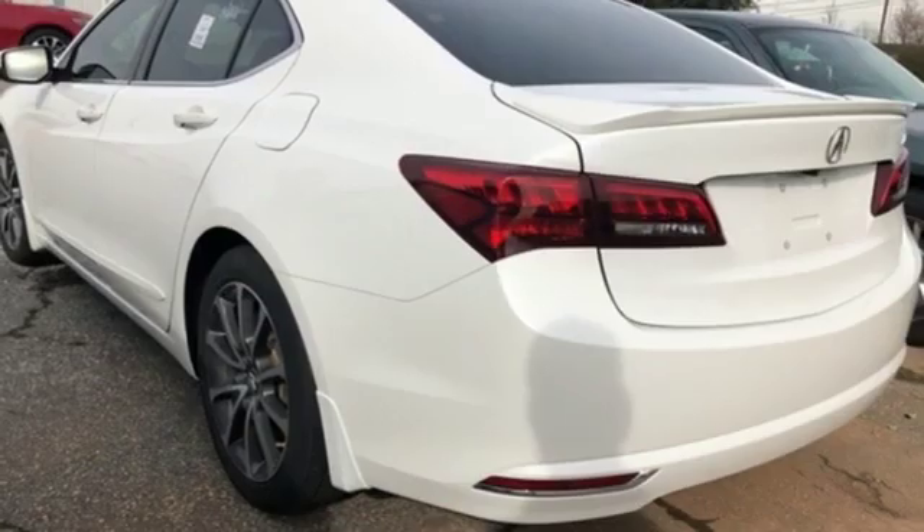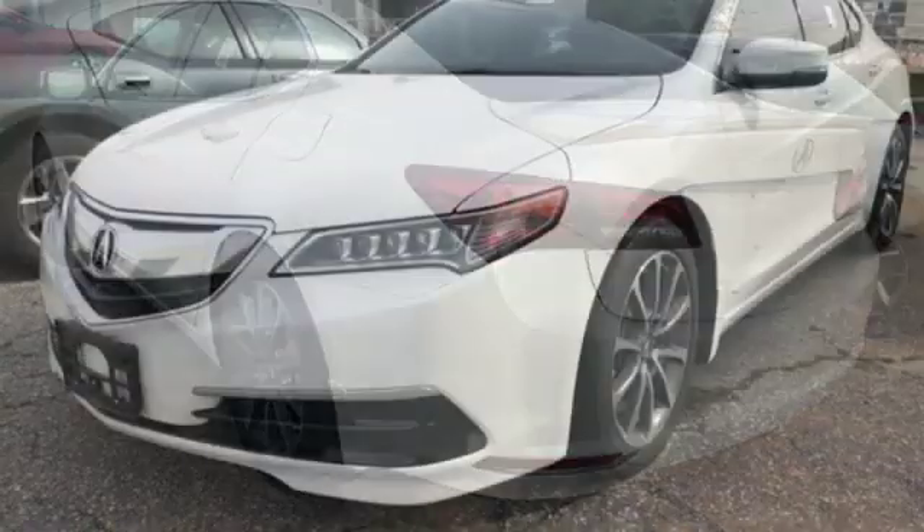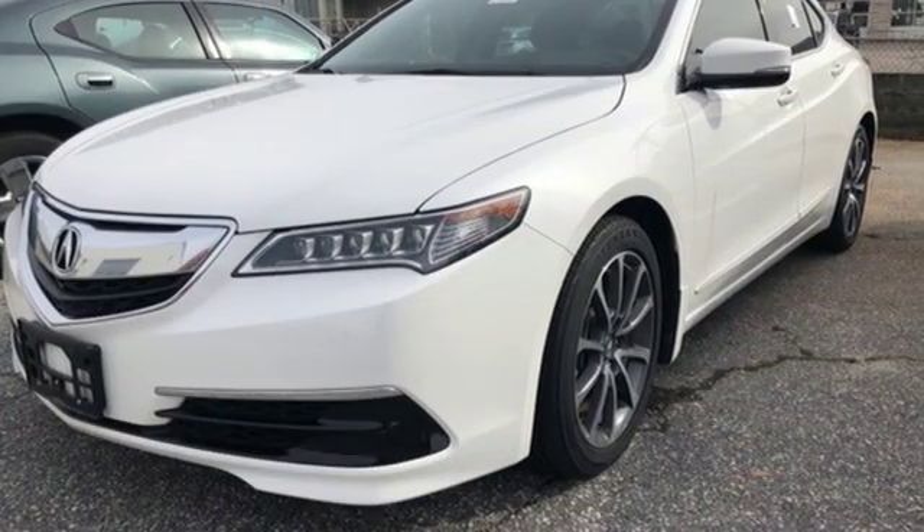Acura has a legacy of innovation, a legacy that continues here. Someone is going to drive this fantastic vehicle off the lot. It should be you. Test drive it today.